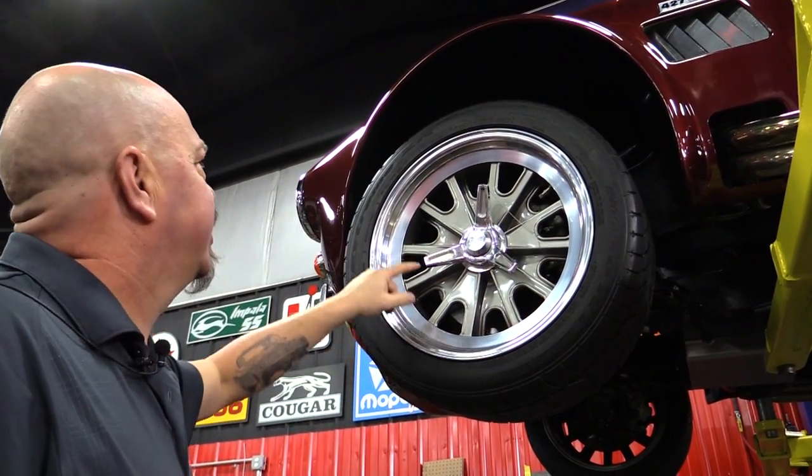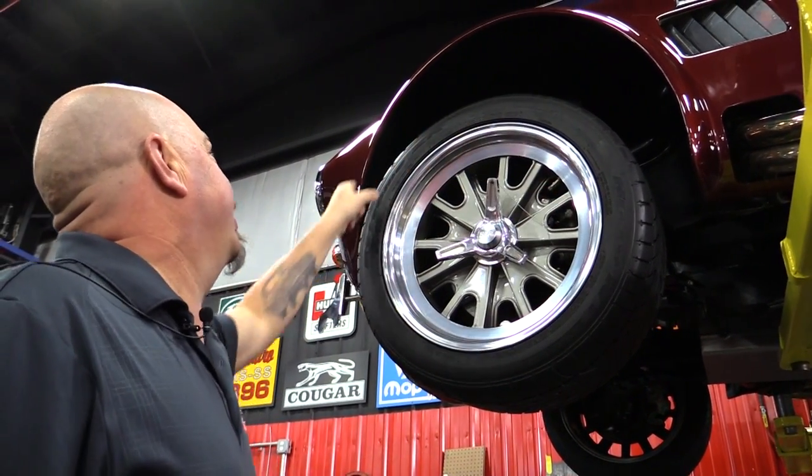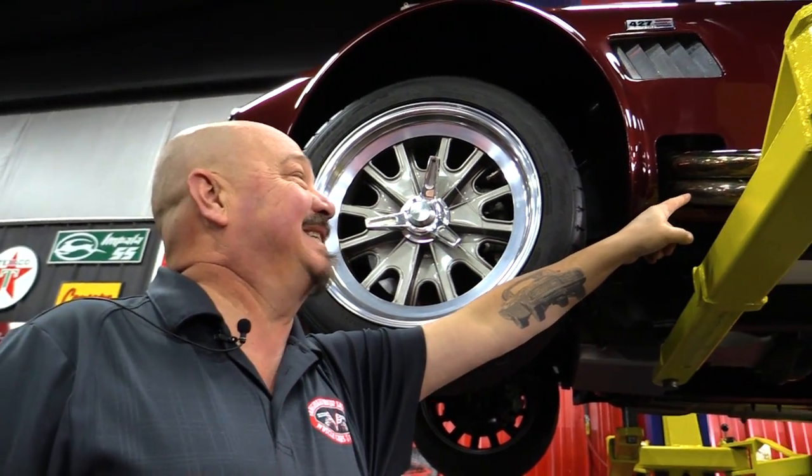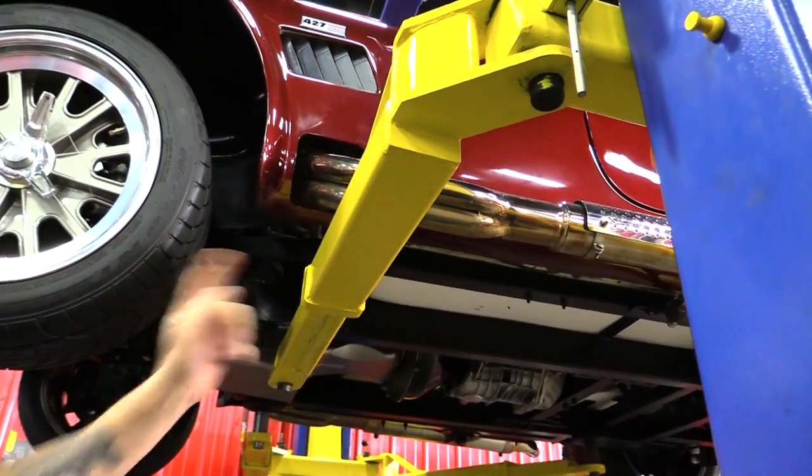The tires are Nittos and they're 235-45-17s. Those inner wheelhouses are nice and clean. And there's where the business is — those polished stainless steel side pipes.